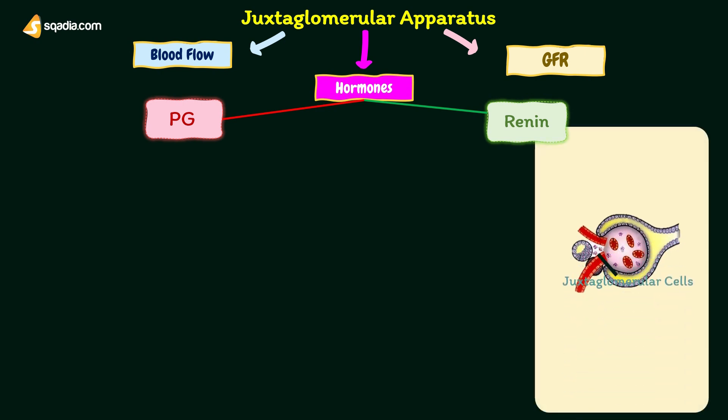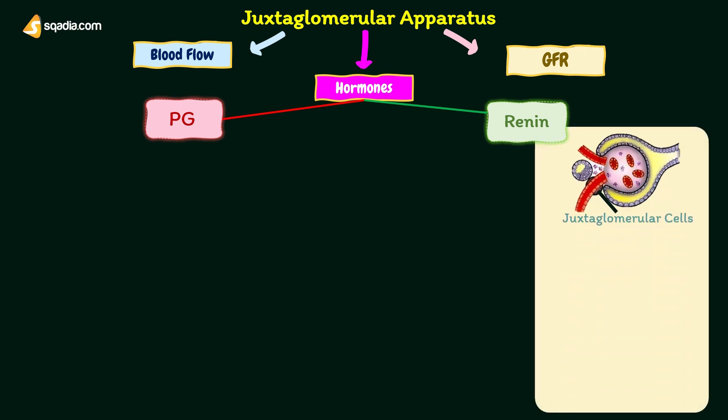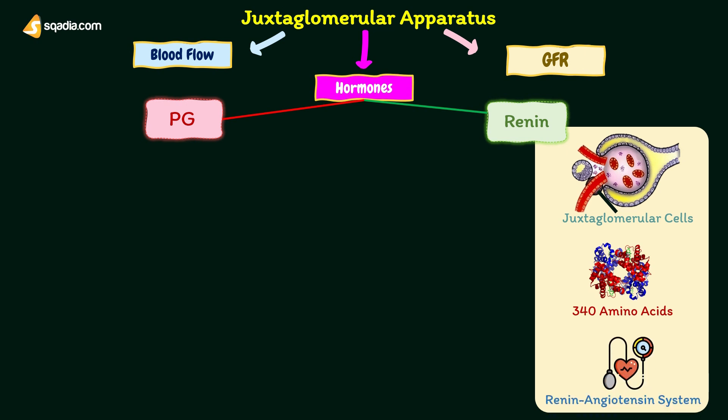Juxtaglomerular cells secrete renin. Renin is a peptide with 340 amino acids. Along with angiotensins, renin forms the renin-angiotensin system, which is a hormone system that plays an important role in the maintenance of blood pressure.